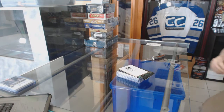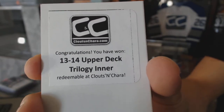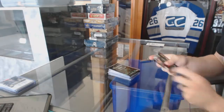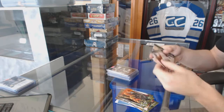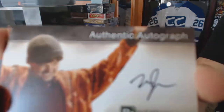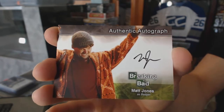Bonus box number two is a 1314 Trilogy. We've got an authentic autograph of Matt Jones as Badger — a Badger autograph from Breaking Bad. That'll be a random between everybody.